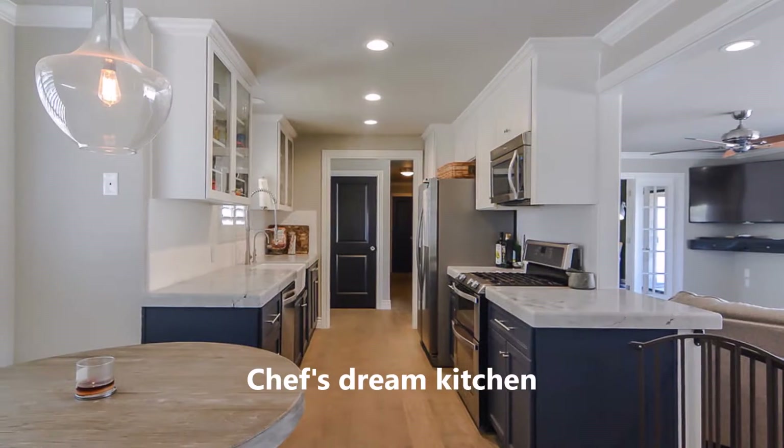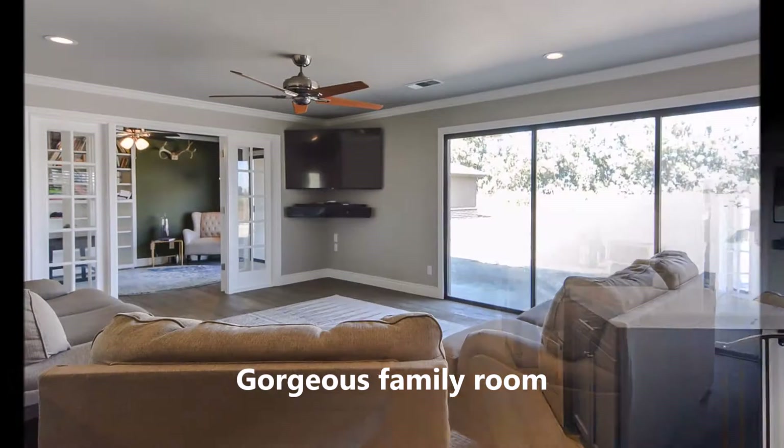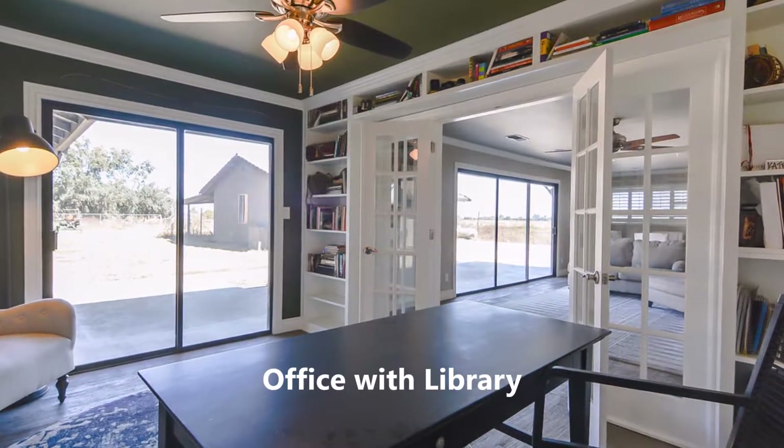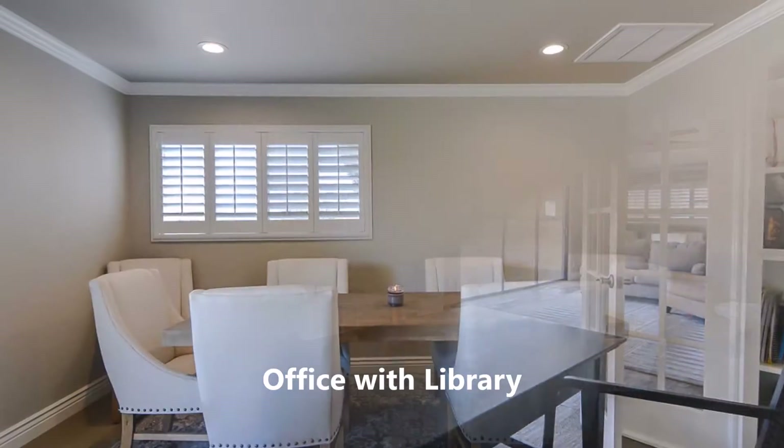Remodeled within the last five years, this home features a beautiful galley kitchen with quartzite countertops and stainless steel appliances.